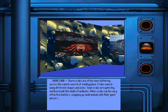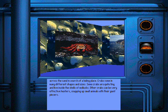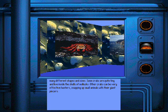Shore crabs are often seen skittering across the sand in search of a hiding place. Crabs come in many different shapes and sizes. Some crabs are quite tiny and live inside the shells of mollusks. Other crabs can be very effective hunters, snapping up small animals with their giant pincers.